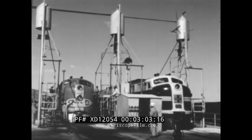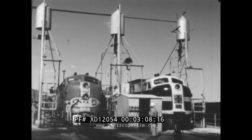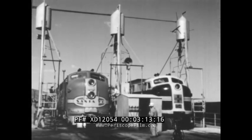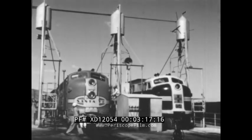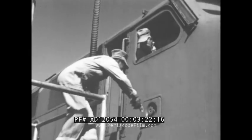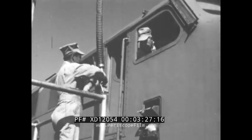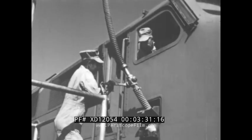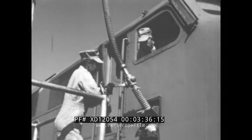When the diesel locomotive has finished a trip, it is taken to the service yard where it is made ready for the next journey. There are many busy workers in the service yard. The man who takes the engineer's place in the cab is called a hostler. First, the hostler moves the engine to the sand tower. One of the workmen fills the sandbox over each set of wheels with clean, dry sand. The sand is used to keep the wheels of the heavy locomotive from slipping on the tracks when the engineer starts the train.